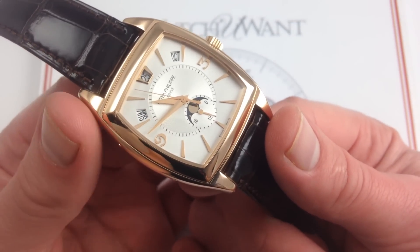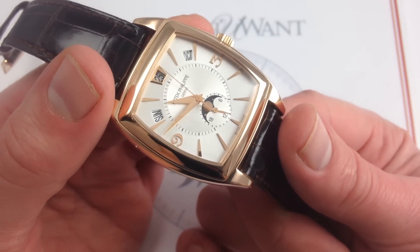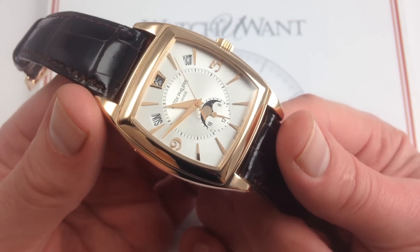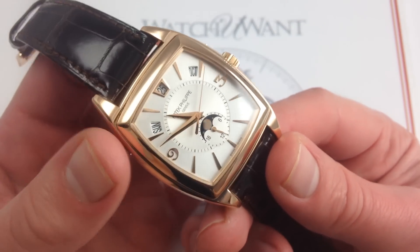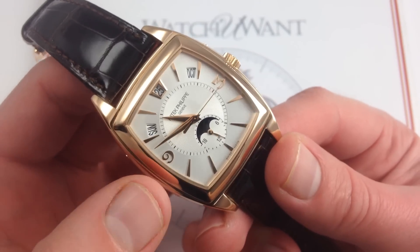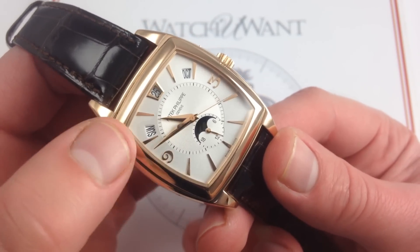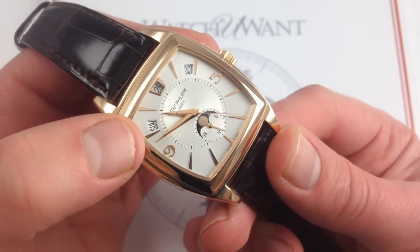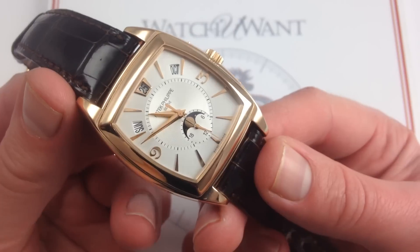Innovative in many ways: from 2004, the 5135 was one of the very first Patek Philippe complications to adopt the aperture display system for the annual calendar. What that does is it allows you to read the day, the date, and the month without having to hunt around a small sub-dial distinguished by only a small and sometimes marginally visible sub-dial hand. This system is more intuitive because the indication never moves, and the individual readout — whether it's Sunday, 25, or October — is easier to discern.